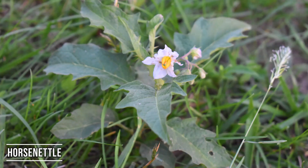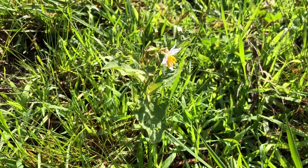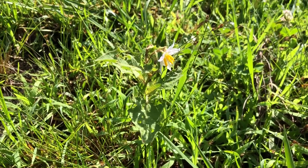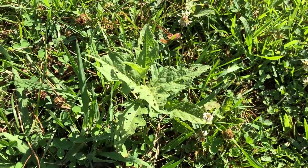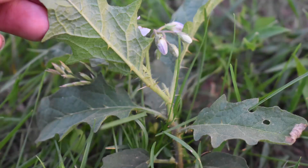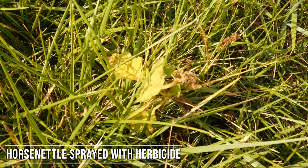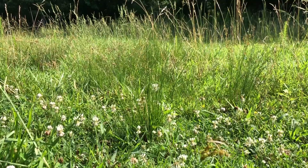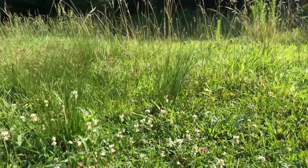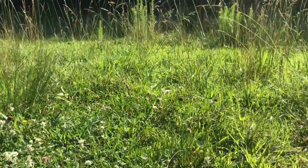The first weed we're going to look at is called horse nettle. Horse nettle is a very low growing weed that is really hard to get control over. It is a perennial, so it will keep coming back year after year. It does have thorns on it, which makes it unpalatable even for goats and sheep, and it also has a little bit of a toxic property to it. So you definitely want to make sure you get good effective control over horse nettle.